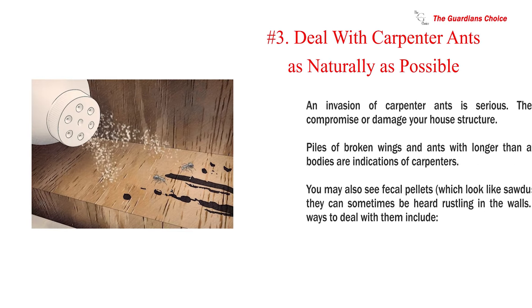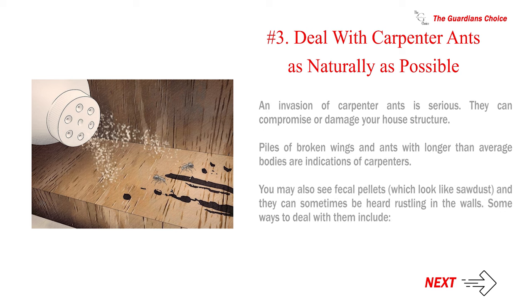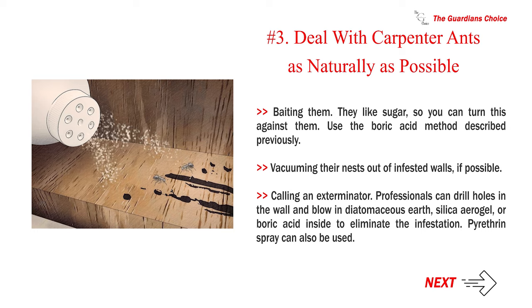Number 3: Deal with carpenter ants as naturally as possible. An invasion of carpenter ants is serious — they can compromise or damage your house structure. Piles of broken wings and ants with longer-than-average bodies are indications of carpenters. You may also see fecal pellets that look like sawdust, and they can sometimes be heard rustling in the walls. Ways to deal with them include baiting them with sugar using the boric acid method, vacuuming their nests out of infested walls if possible, or calling an exterminator who can drill holes and blow in diatomaceous earth, silica aerogel, or boric acid. Pyrethrin spray can also be used.